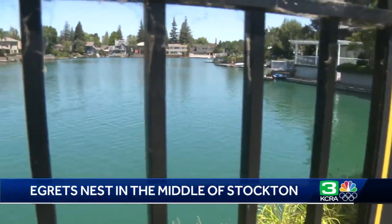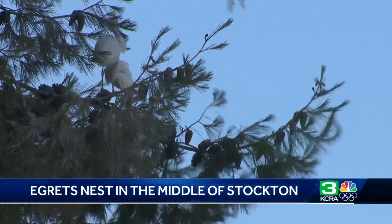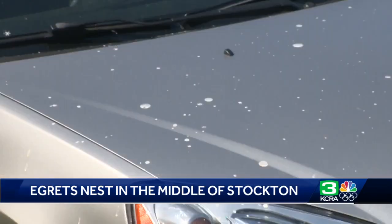He points out that the Calaveras River is just two blocks away, and there are plenty of residential lakes from which food can be taken. But there is a downside — they're loud all night. Residents say they hear them all night long.